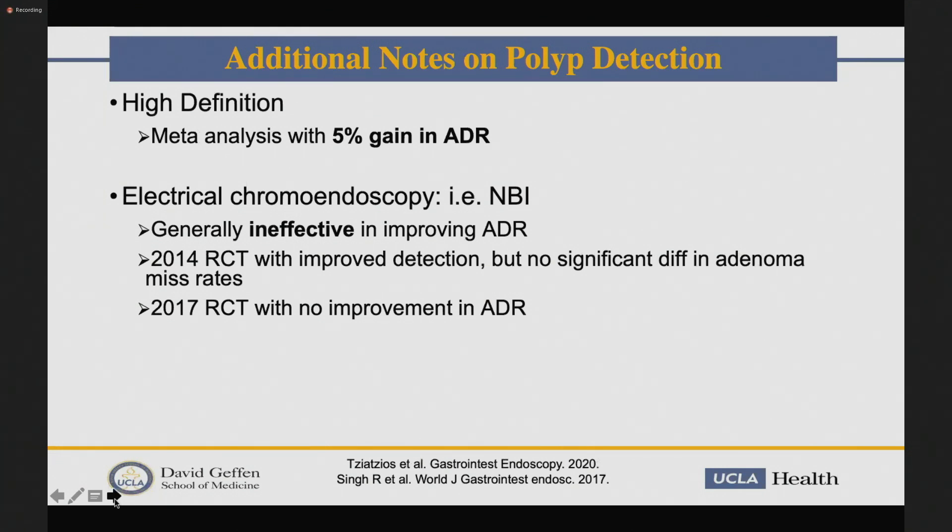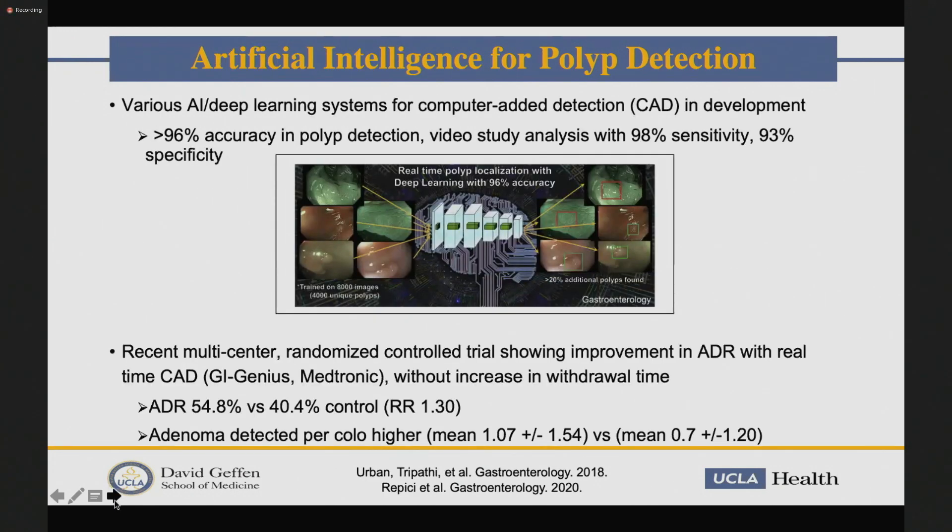A couple of quick notes: high definition really does help, so having HD scopes is beneficial. NBI is not generally too effective. Regarding artificial intelligence — something near and dear to my heart — we did work on one of the initial algorithms validated to show greater than 96% accuracy in polyp detection. The newest randomized controlled trial has shown a real improvement in ADR with artificial intelligence, and I think this is really the future.